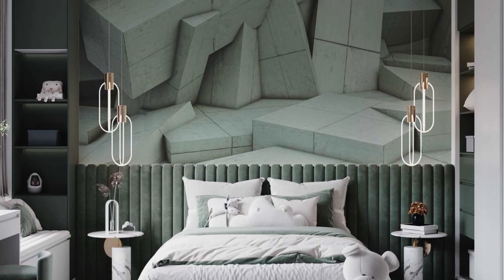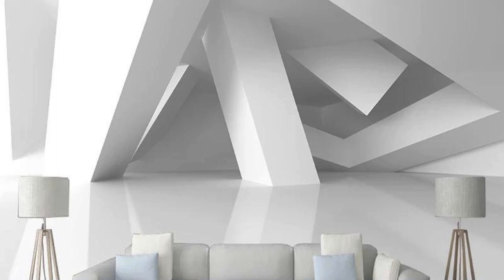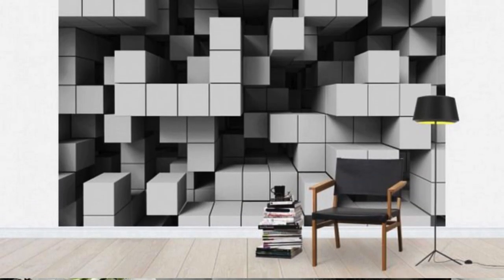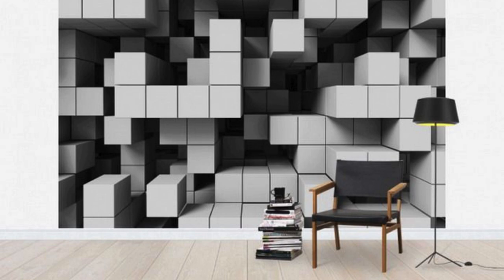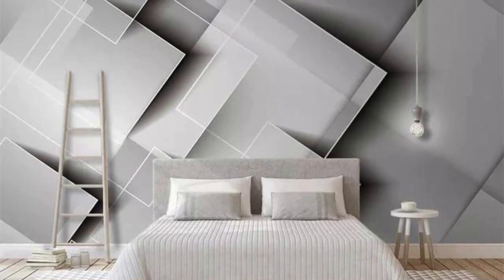Redefine your space, break free from conventional design boundaries, and embark on a visual journey that transcends the ordinary with our extraordinary 3D wallpaper collection. Embark on a visual odyssey where walls metamorphose into gateways of imagination and style — these wallpapers are portals to alternate dimensions, inviting you to explore a universe where creativity knows no bounds. Envision an amalgamation of vibrant hues, intricate patterns, and breathtaking designs that coalesce to form an immersive tapestry of visual delight. Each roll is a testament to the marriage of cutting-edge technology and artistic finesse.